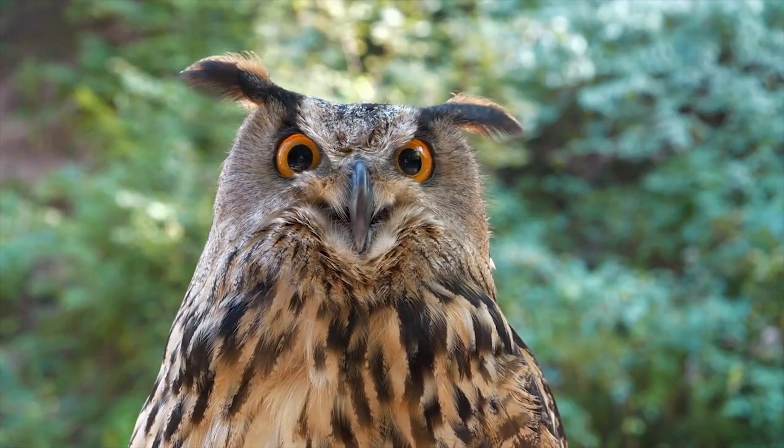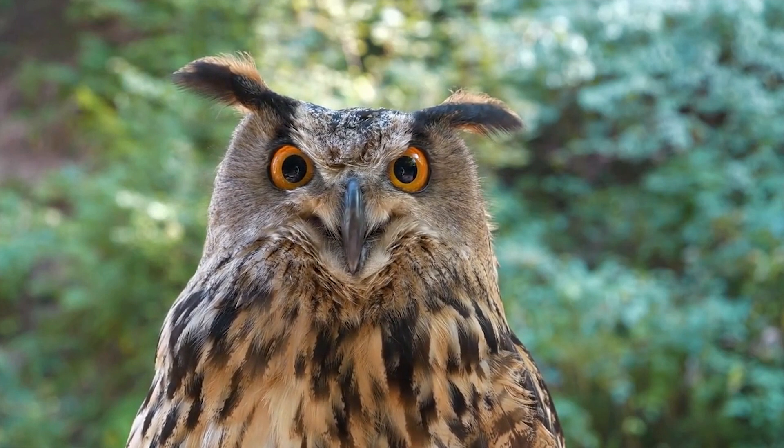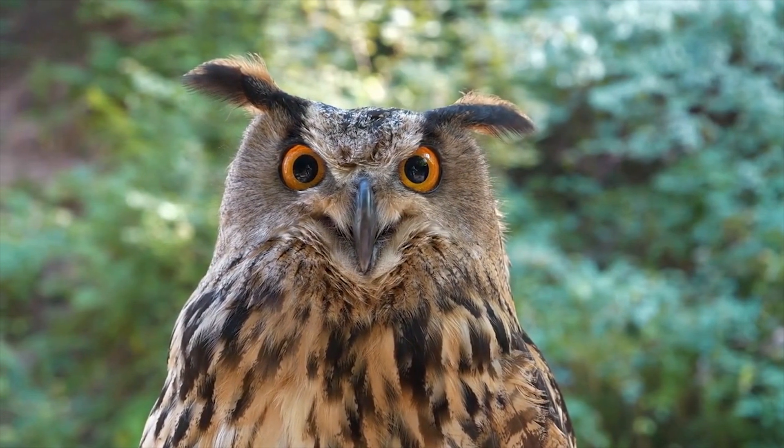Did you know that an owl can rotate its head up to 270 degrees? That's almost a full circle. But how do they do it without breaking a blood vessel or injuring their neck?